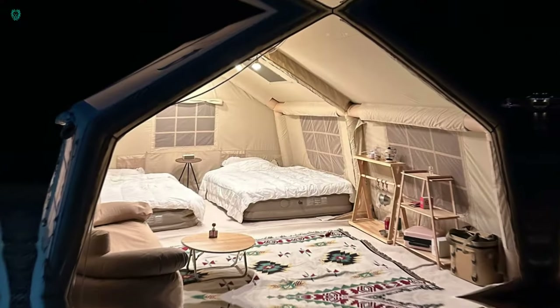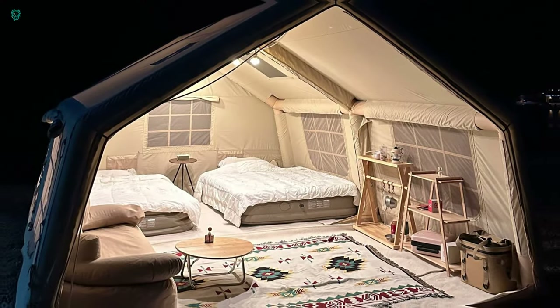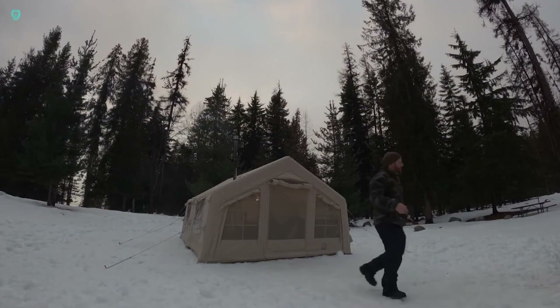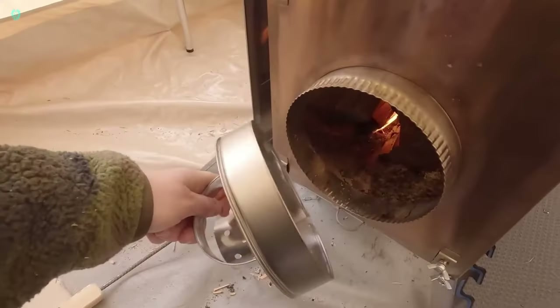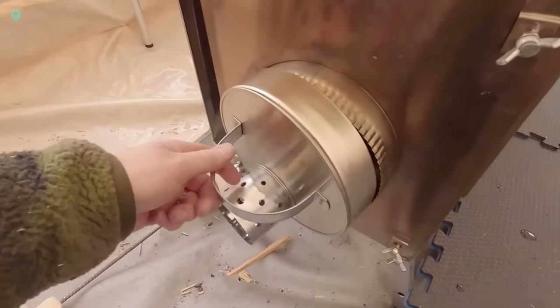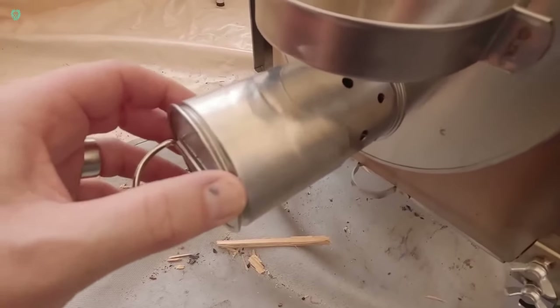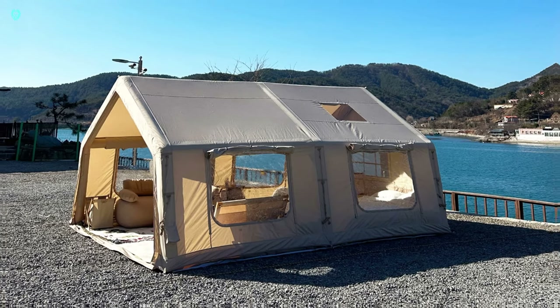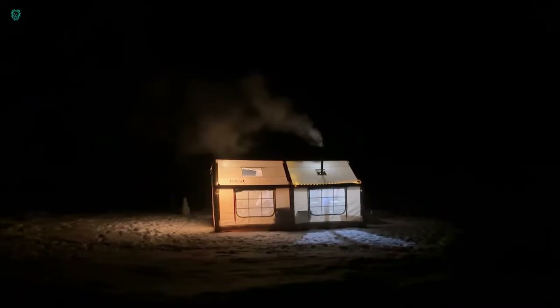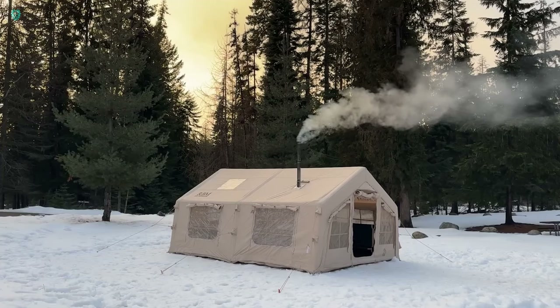When the temperatures drop, it's time to cozy up with a wood stove. Thanks to a special hole in the roof, setting it up is a cinch. And don't forget to create warm sleeping spots and partitions inside, especially if you've got company joining you under the canvas. Versatile and adaptable, this tent is your perfect companion for all seasons, priced at $2,000.